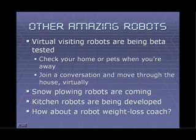And the list continues. Virtual visiting robots are now being beta tested — a device that lets you check into your own home, visit with people or pets while you're away, join in a conversation, and move through the house. It's a combination of internet and a robot you can control from a computer far away. There are snow plowing robots not quite ready for market yet but on their way. Kitchen robots are being developed, still not too practical. But there's an interesting robot weight loss coach coming to the website soon. Plus there are toys — an R2-D2, a toy dog robot. The list just carries on and on.